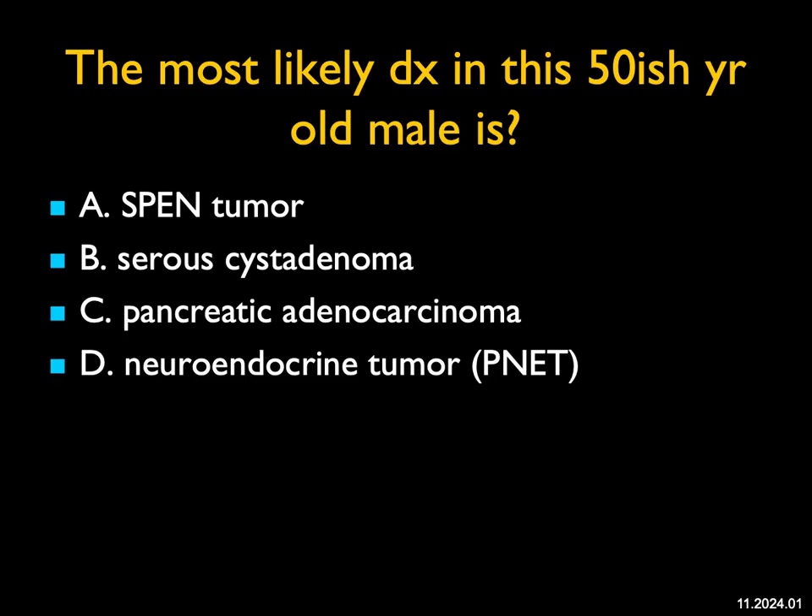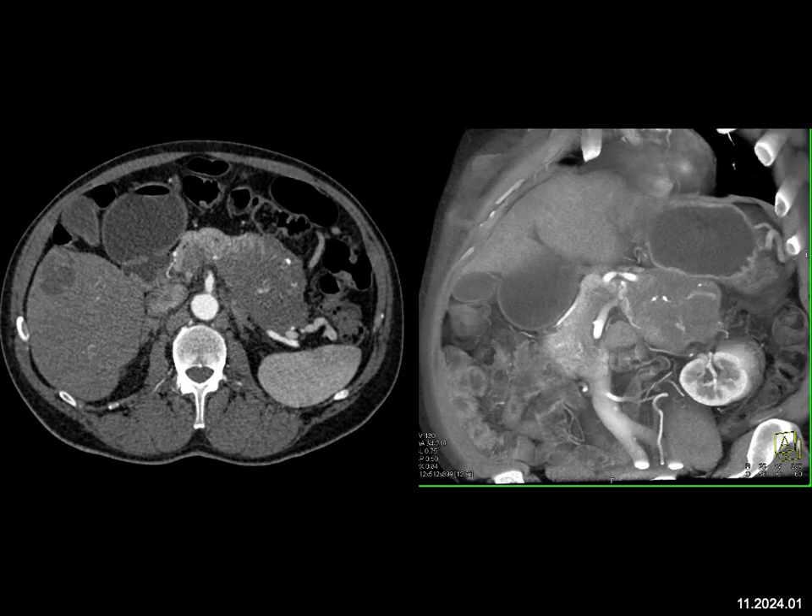The most likely diagnosis in this case of a 50-ish year old male — you can see a solid mass with calcifications and some vascularity involving the body and tail of the pancreas. Although it's a male, it could be a SPEN tumor. It's the wrong sex, obviously, and the patient is about 30 years older than a typical SPEN tumor, but it could be.